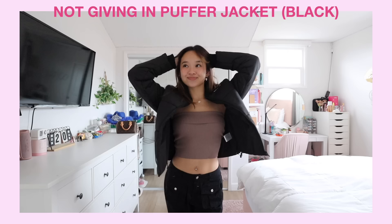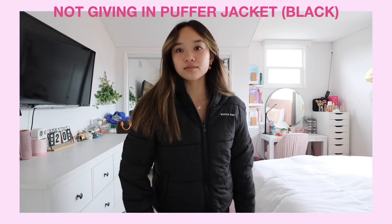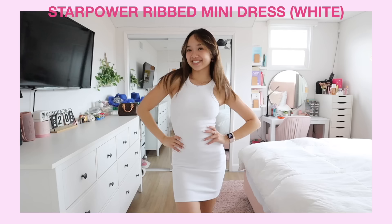The last jacket piece I got is the Not Giving In puffer jacket in black. Perfect for this cold California weather we've been having. Puffer jackets have been totally trending right now, and I love wearing hoodies underneath and having the hood stick out. Great quality, says White Fox on the front, has pockets — just great.